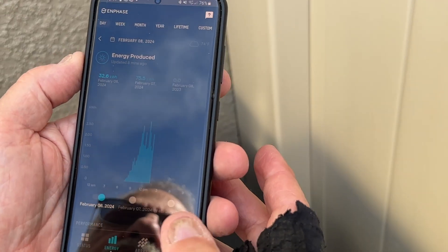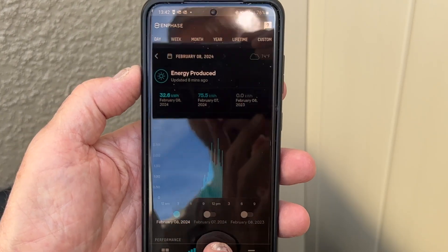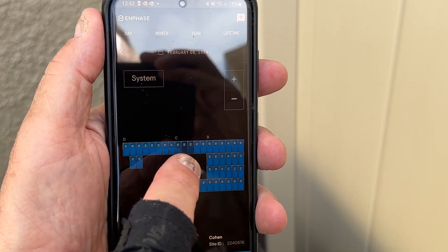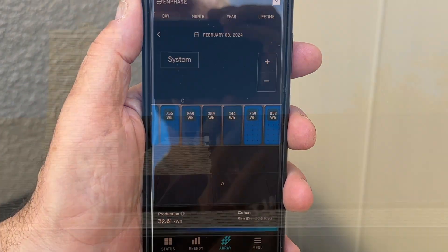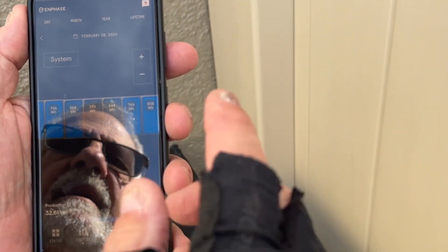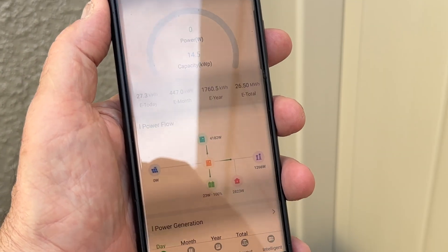Right now we're on the grid. This app shows how much power is actually being consumed and how much is being generated by the panels. It displays the entire array, so I can tell if any panel is out. Right now those two panels in the center are producing less power because the chimney is casting a shadow on them. The reason I went with individual inverters is that otherwise one shaded panel would shut down eight panels, and I'd have significantly less electricity.